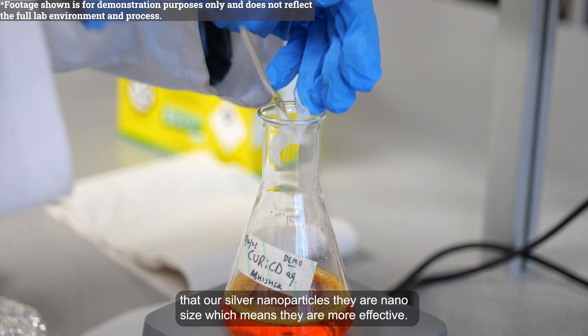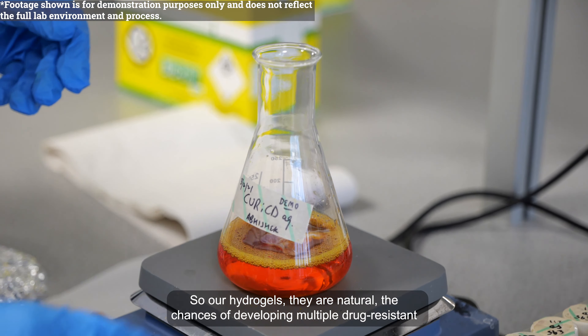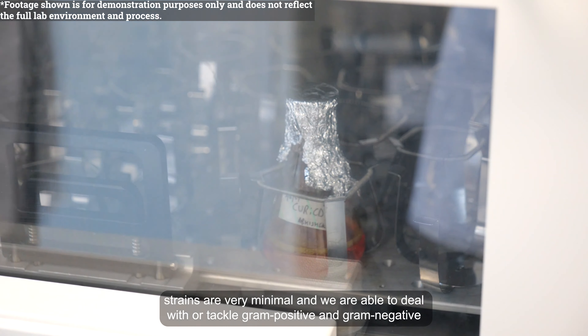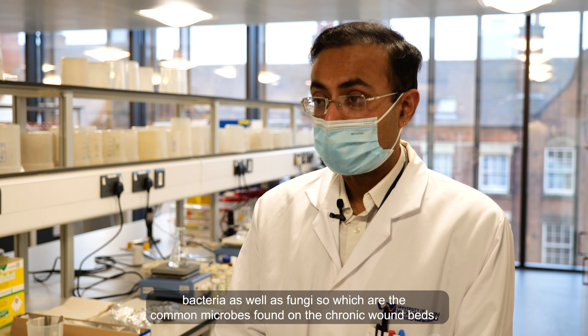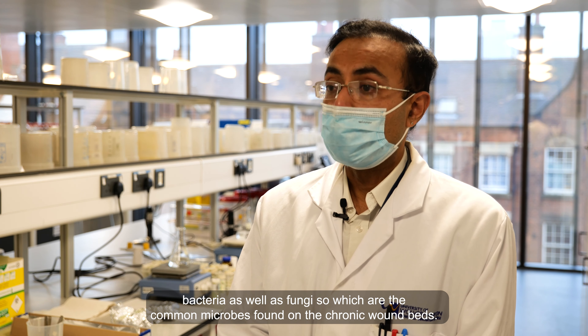Our silver nanoparticles are nano-sized, which means they are more effective. Our hydrogels are natural, so the chances of developing multiple drug-resistant strains are very minimal. We are able to tackle gram-positive and gram-negative bacteria as well as fungi, which are the common microbes found on chronic wound beds.